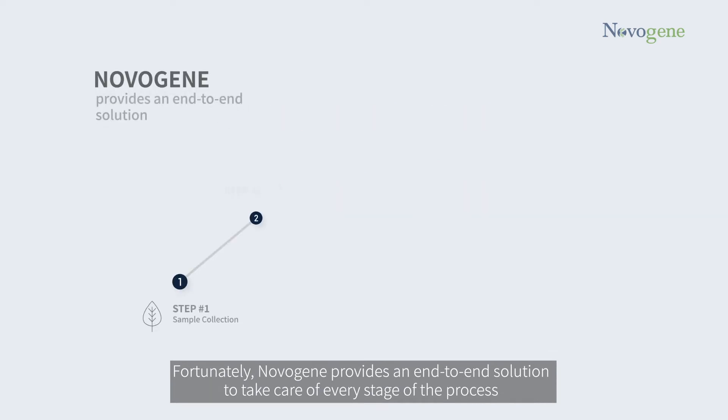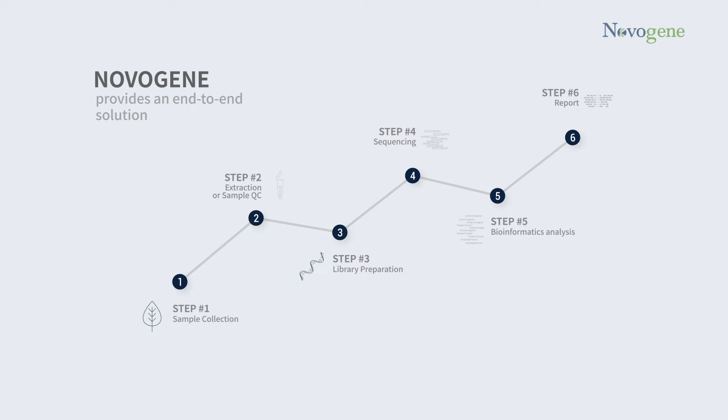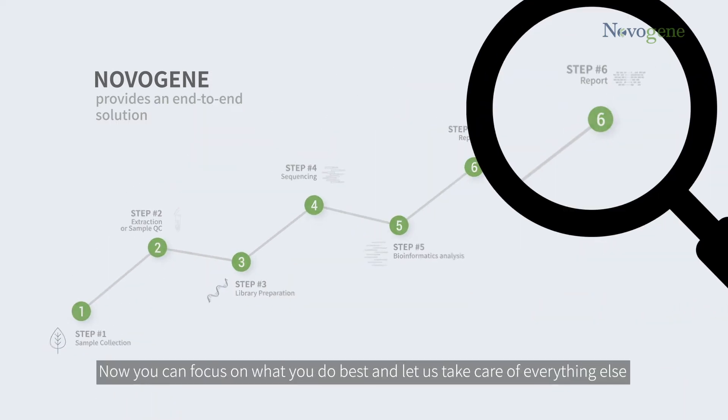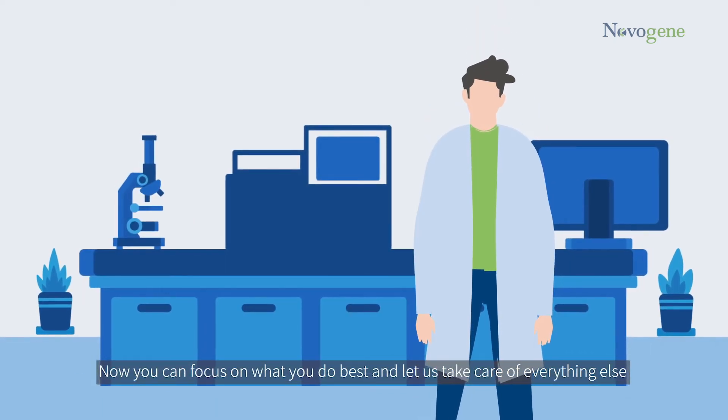Fortunately, Novogene provides an end-to-end solution to take care of every stage of the process while utilizing strict quality control protocols all the while. Now you can focus on what you do best and let us take care of everything else.